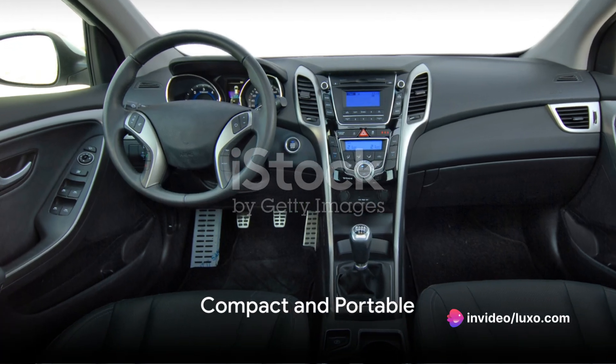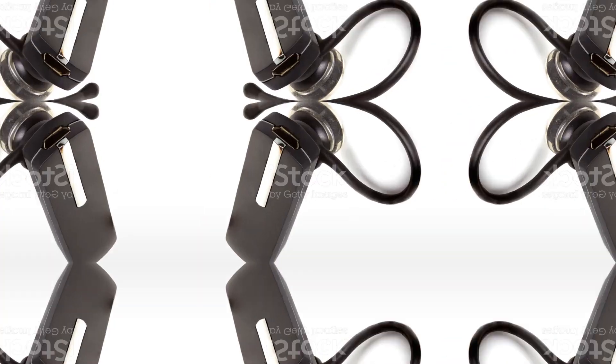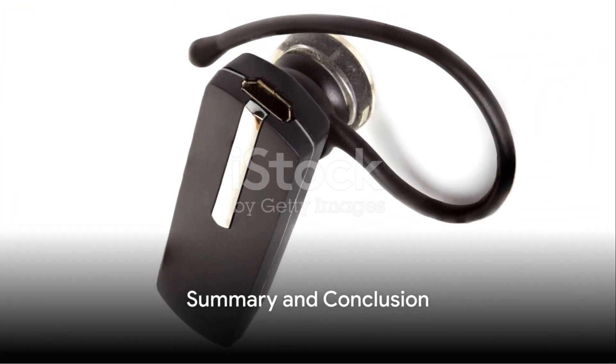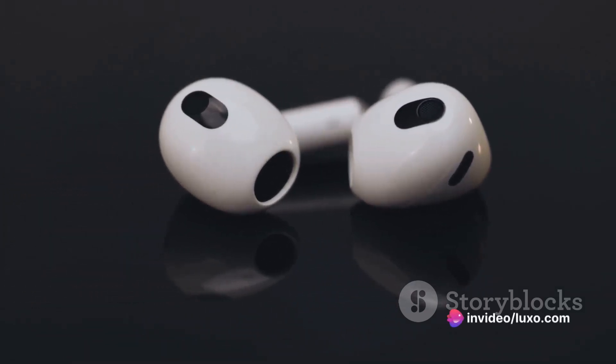Compact and portable, these transmitters are easy to move between vehicles — they're the perfect road trip companion. In summary, Bluetooth FM transmitters are affordable, universally compatible, easy to use, and require no complex wiring.